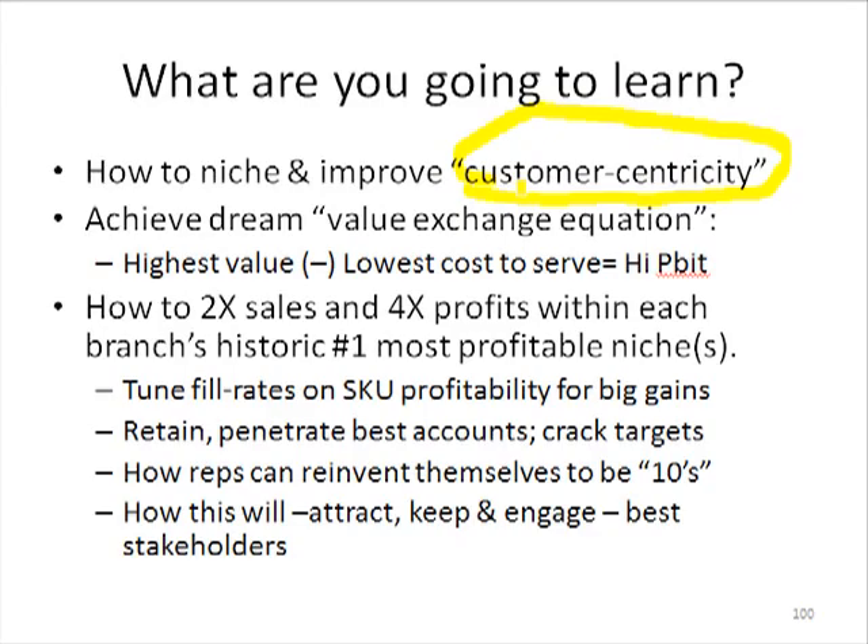As a result of doing this, we're going to achieve the dream value exchange equation. A bigger concept would be value exchange management, where, believe it or not, it's possible to have the absolute highest best service value proposition and simultaneously the lowest cost to serve. So the super high value proposition brings in the margin dollars, and subtracting the low cost to serve gives us high sustainable operating profit, because we've created barriers to entry in both how we have created our service value proposition and how we have systematically lowered our cost to serve.